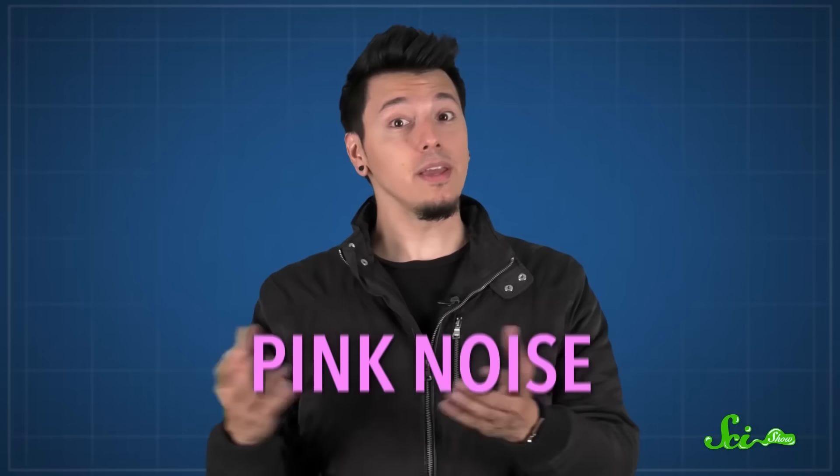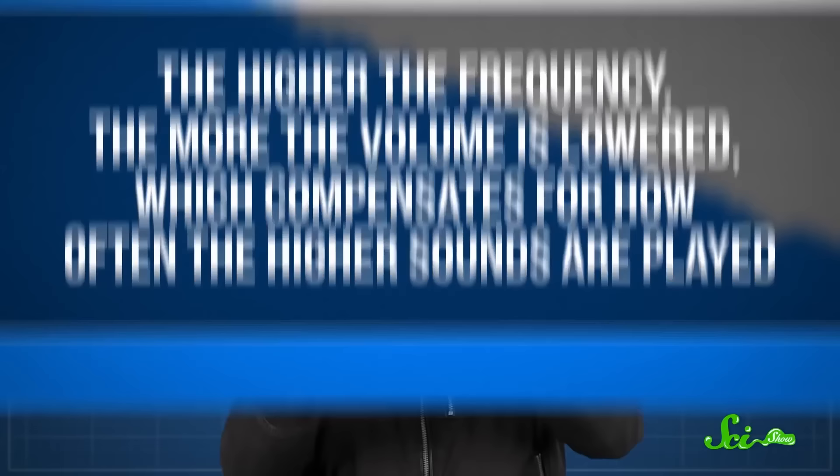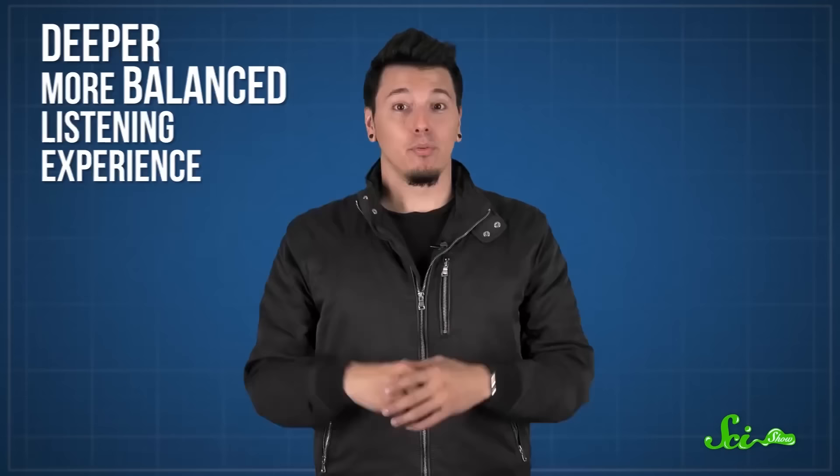So if you find white noise a bit too tinny, you might prefer other color sounds, like pink noise. Pink noise takes human hearing into account and balances out the frequencies so that all octaves are represented evenly. In pink noise, the frequencies played are still random, but the volume of the higher frequencies is dampened — the higher the frequency, the more the volume is lowered, which compensates for how often the higher sounds are played. To your ears, the different pitches come through equally strong, and the result is a deeper, more balanced listening experience.